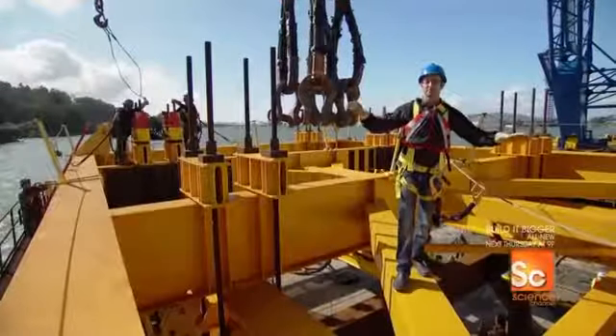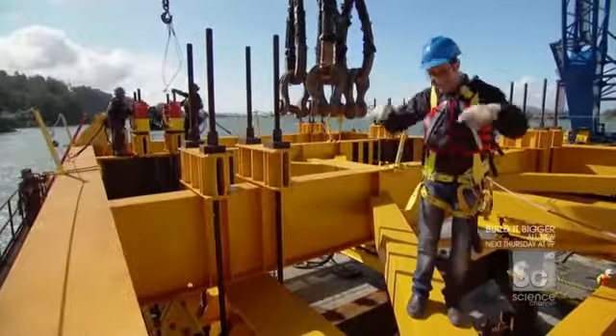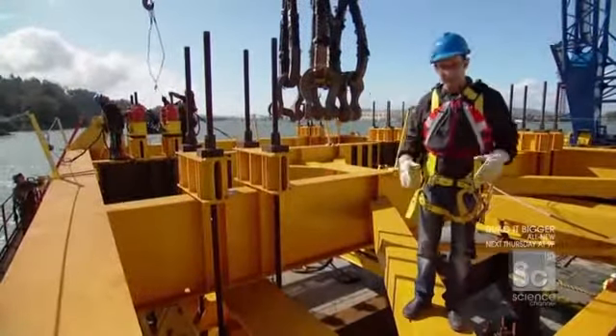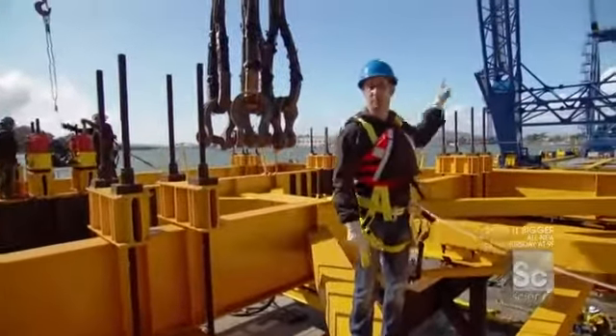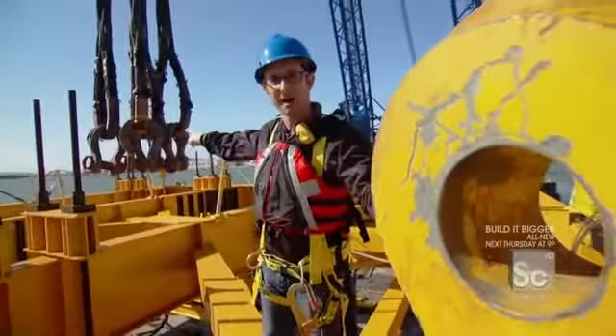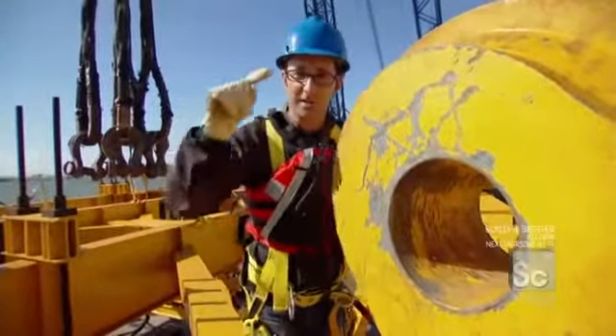This big yellow steel apparatus is the lifting frame — it connects to the bridge segment, picks it up, and puts it in place. The goal now is to attach this whole lifting frame to the Left Coast Lifter using four massive shackles connected to four pad eyes in the four corners of the lifting frame.